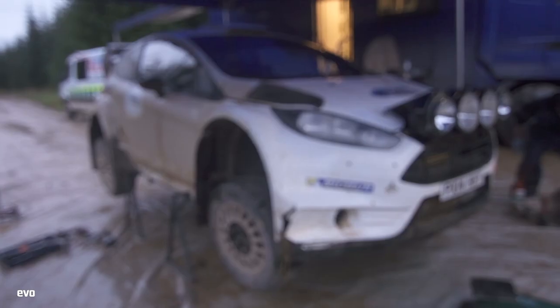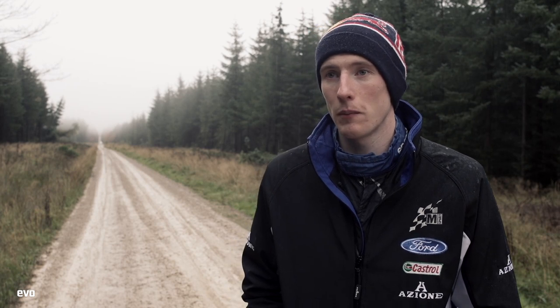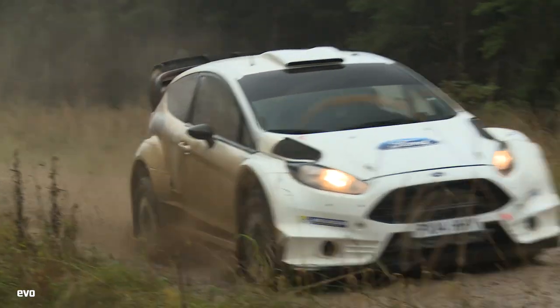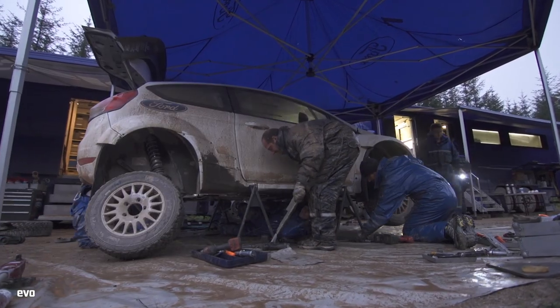Specifically testing a tire doesn't really happen for us. We have a choice between a hard and a soft, and with the weather conditions and temperatures we see at Wales Rally GB, it'll be a fairly clear option to go for the soft. So in actual fact, there's pretty little interaction during testing. Normally it's reasonably straightforward.